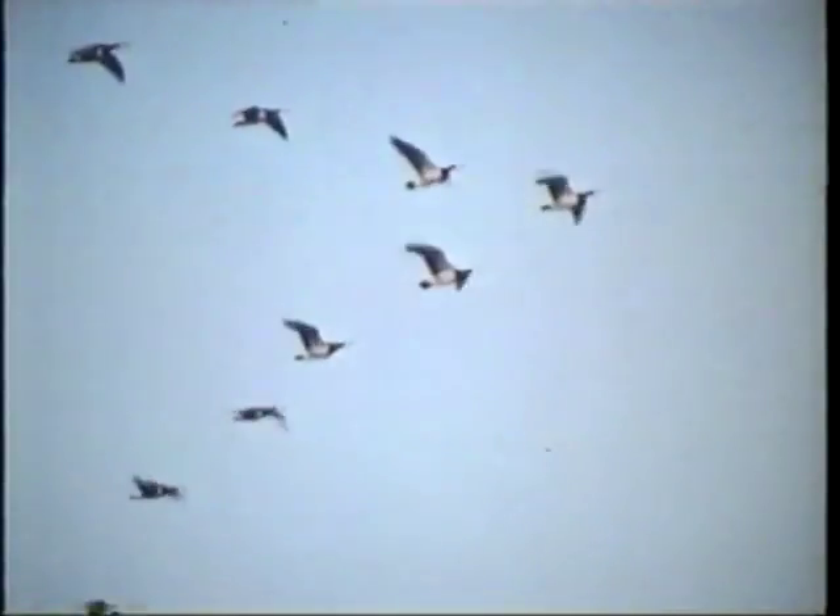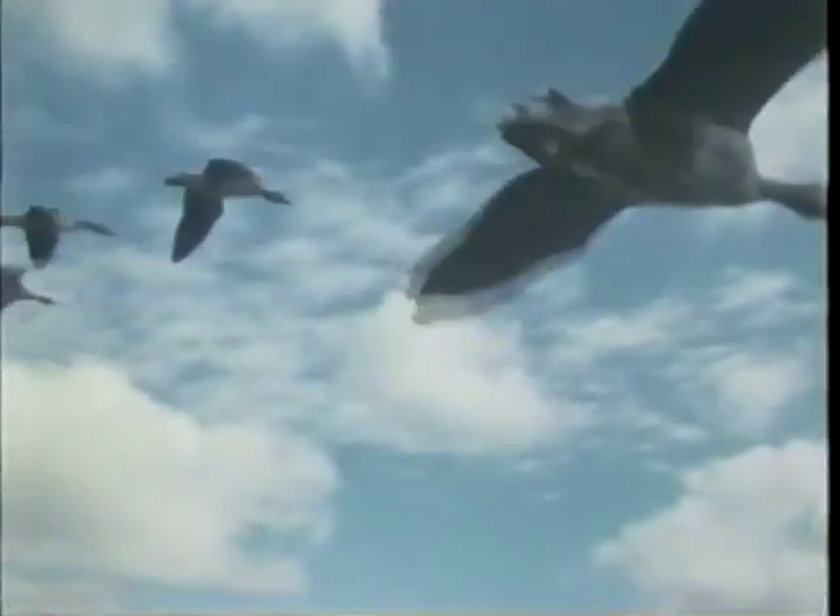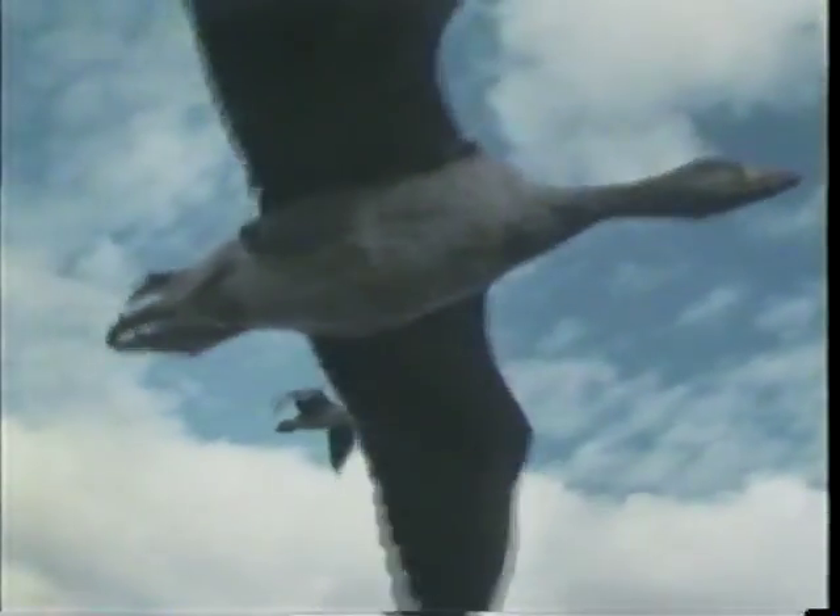We made use of footage shot by specialists who trained geese for many months to obtain close-ups of them in flight. With their dedication, we really were able to fly with the birds.